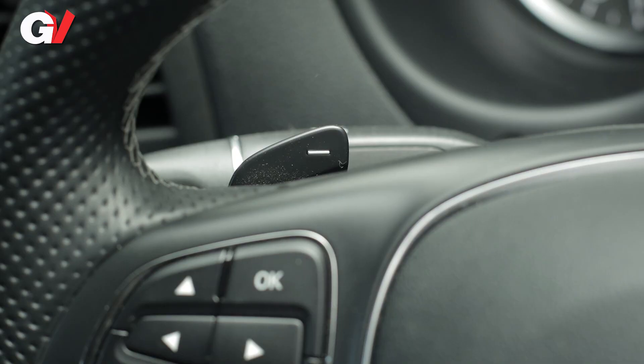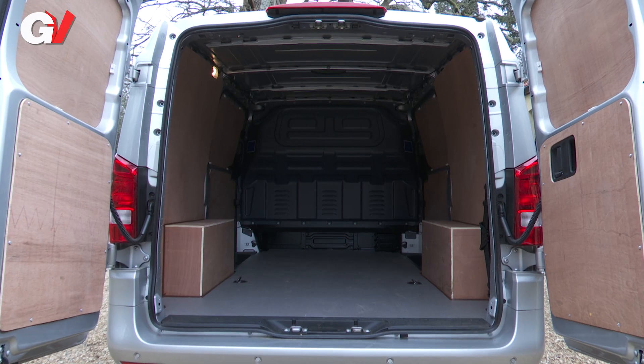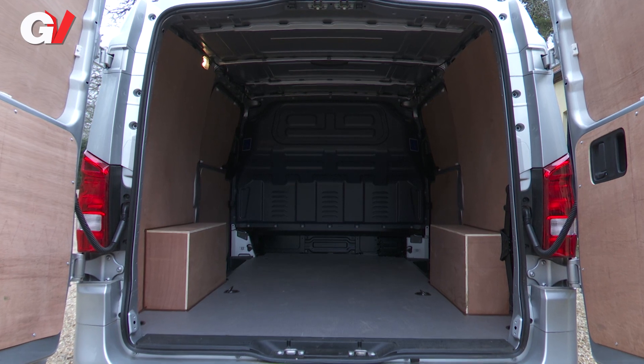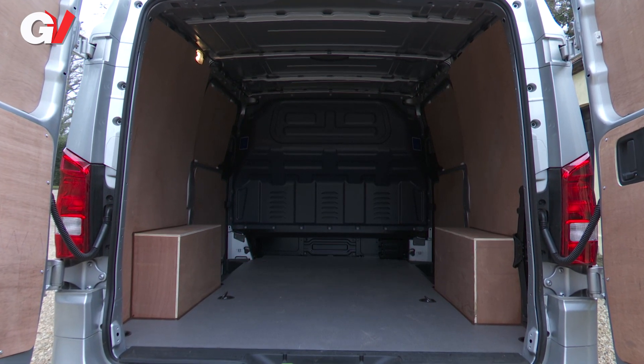At the same time you'll be using the steering wheel paddles to cycle through four brake recuperation levels. The all-electric e Vito gets a 3.2 ton gross vehicle weight as standard and delivers payload capacities of between 890 and 905 kilograms depending on body length.